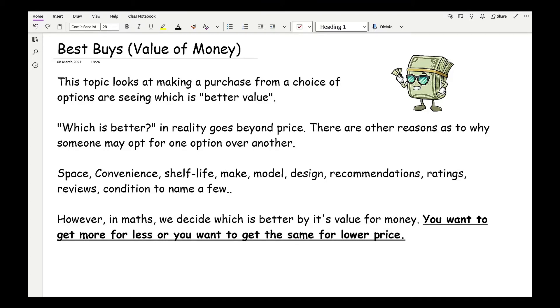In reality, which is better goes beyond price. There are other reasons why someone may opt for one option over another — for example, space: whether you can store buying things in bulk or not. Convenience of how far away the store is, delivery times, shelf life, make and model, design, recommendations, ratings, reviews, and conditions, to name a few.